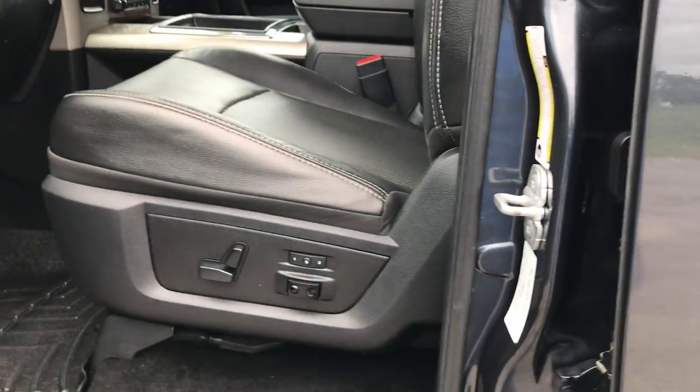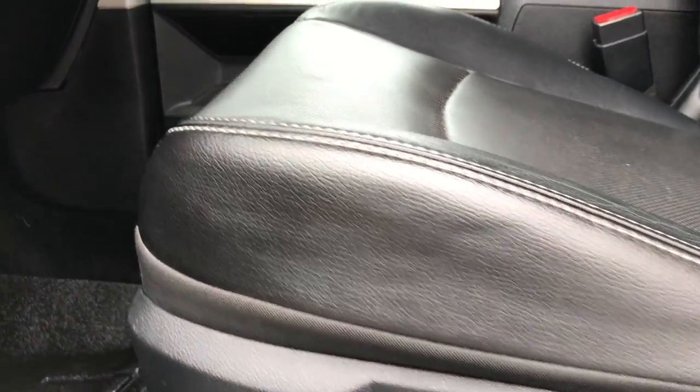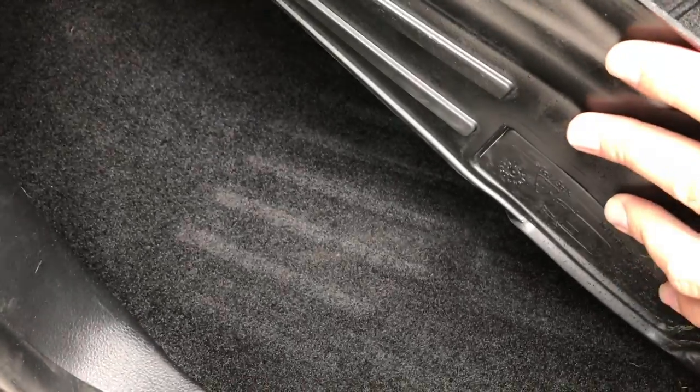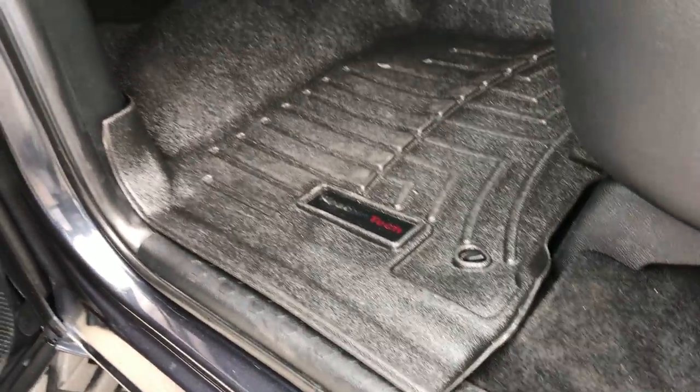Inside, the Laramie package gives you the black leather interior. There are no rips or tears on these seats — very, very clean. It has a memory driver seat, and both front seats are heated and cooled. We've got WeatherTech floor mats throughout and the carpeting is very clean underneath.